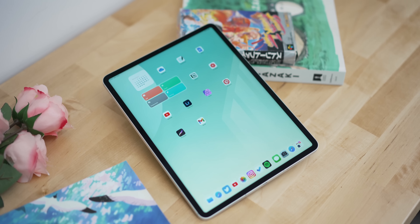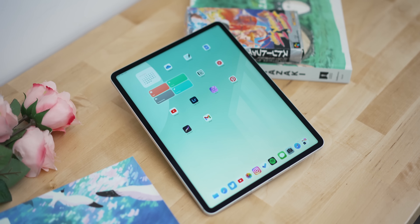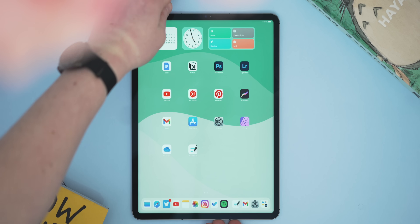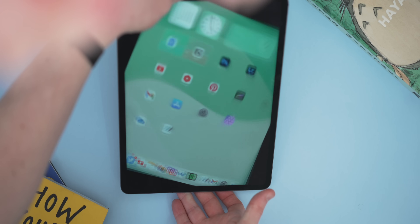A good place to start with your iPad is your home screens. This is where you see everything, so making it work for you is well worth your time. Something I like to do is implement different layouts depending on if you're in portrait or landscape mode. Doing this is really simple — just move your apps and widgets around in that orientation and it will stay whenever you go back into that orientation, so you can make a layout for portrait and then one for landscape.